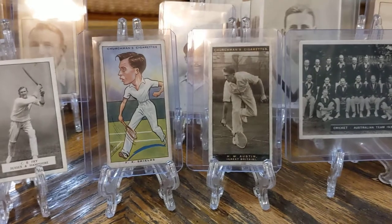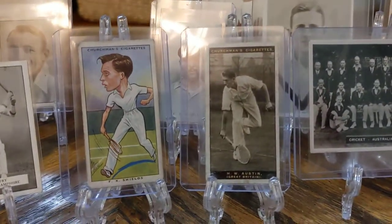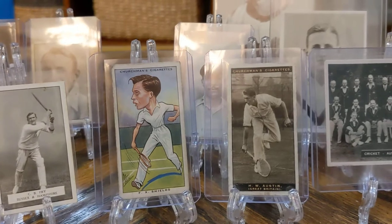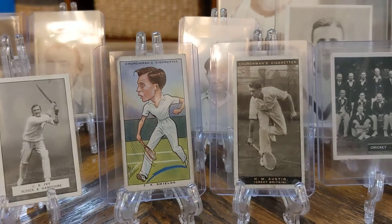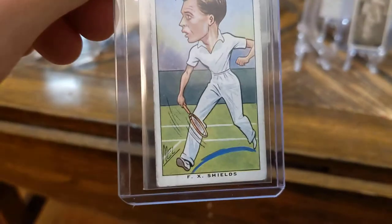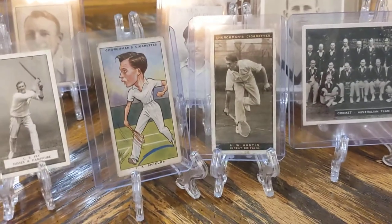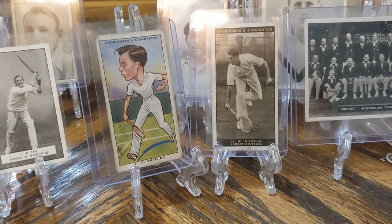I got a couple of tennis rookie cards that I didn't have that I thought would be worth getting — Frank Shields and Bunny Austin. Both of these guys I found out about through the 1936 set that I have a few copies of. Frank Shields only has a few cards; he's an American Hall of Fame tennis player. Not a great condition card, but I probably won't be spending big bucks for any of these guys. Bunny Austin appears in a lot of 1930s Britain sets, so this is an early rookie card for him — another Hall of Famer.